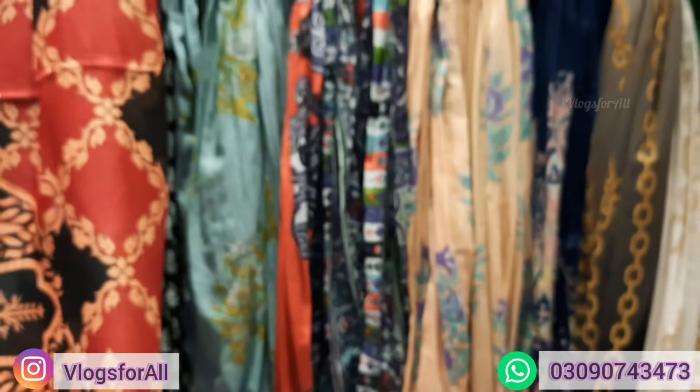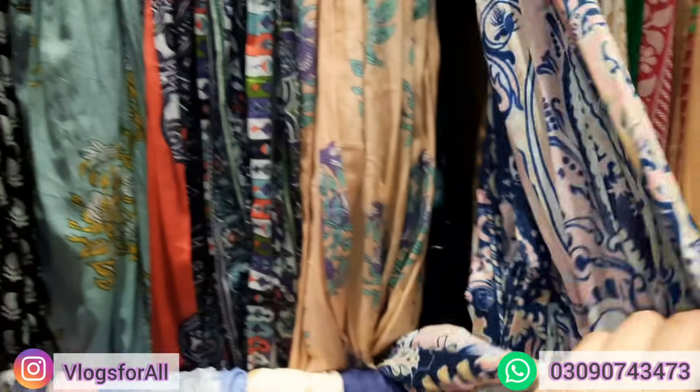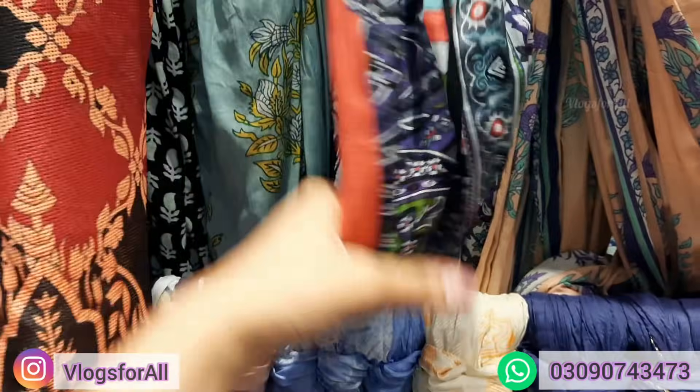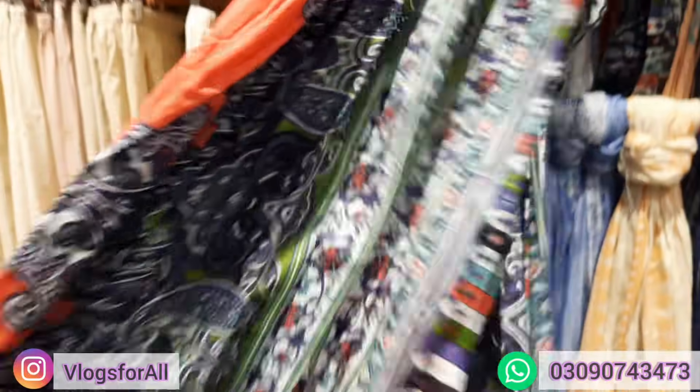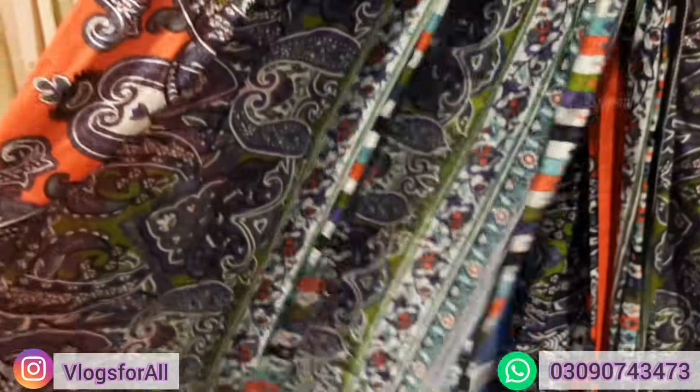This is another print. I will show you a little bit — this is a print. If you have two pieces of color, this will match many colors, especially with this dupatta. This is a lot in lawn dresses.